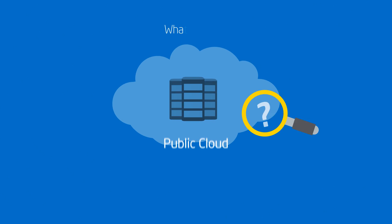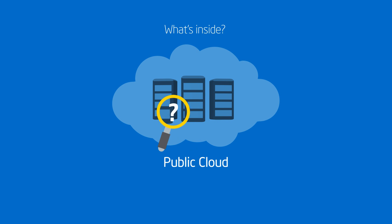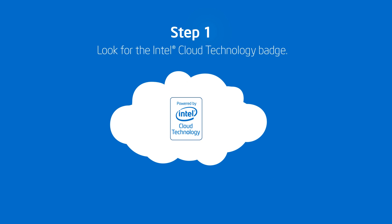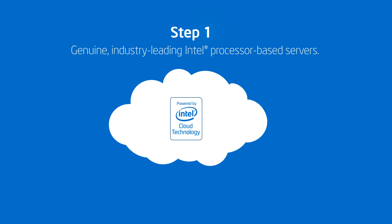If only you could know what's inside your cloud provider's infrastructure. But wait, you can. Just look for the Powered by Intel Cloud Technology badge when purchasing cloud services, and you can be assured your workloads are running on genuine industry-leading Intel processor based servers.